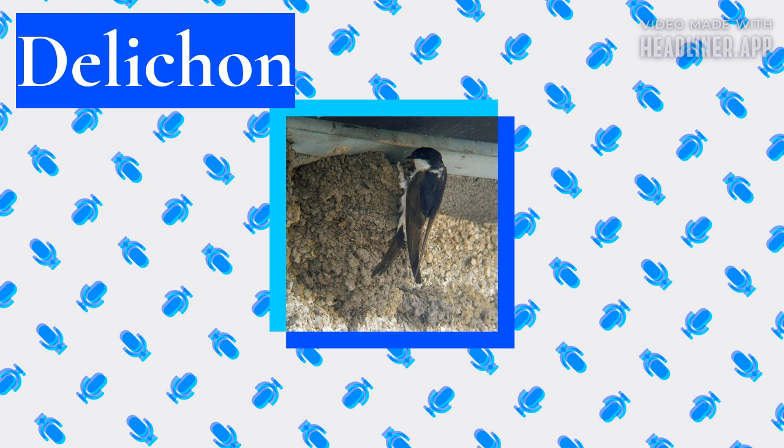Description. Delichon martins are 13 to 15 centimeters long, blackish-blue above with a contrasting white rump, and with white or gray underparts. They are chunky, bull-headed and short-tailed birds, and have feathering on the toes and tarsi.